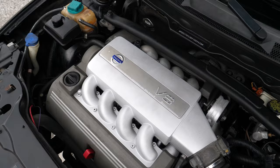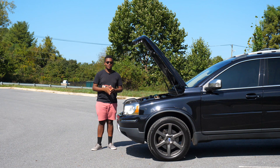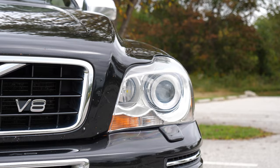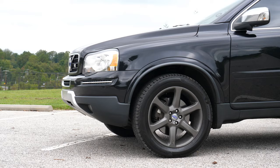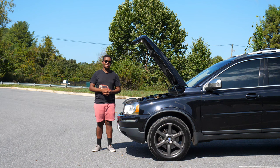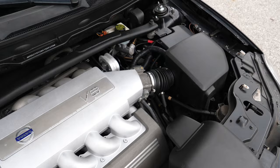This is the B8444S — my favorite engine for the XC90. It's a 4.4-liter dual overhead cam V8 built by Yamaha but designed by Volvo. It makes 311 horsepower and 325 pound-feet of torque, which was pretty competitive at the time, especially considering the 3.7L MDX made about the same power. It's paired to a six-speed automatic made by AISIN, shared with the XC90 3.2. The only other model you'll find the V8 in is the S80, one of Volvo's flagship vehicles.